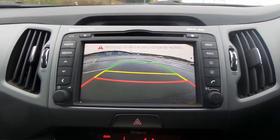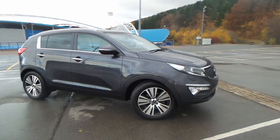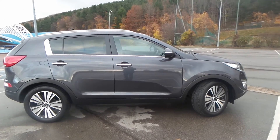You also have the reversing camera. Test drives are available with this vehicle, so if you do have any more questions, you can contact us on 0484 48 48 48, and we thank you for watching our video.